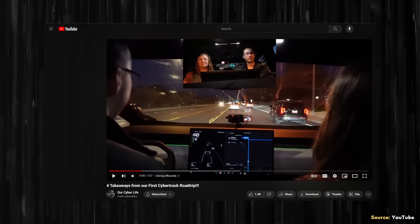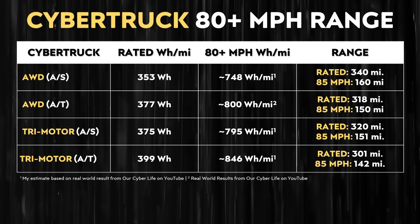Since most of the Cybertrucks being delivered right now are the dual-motor version, I'm assuming that's the truck used in this video. Also, since Tesla is not yet offering all-season tires with the foundation series, I'm assuming this truck is equipped with all-terrain tires. The rated range of that truck with all-terrain tires is around 318 miles, equating to a rated efficiency of 377 watt-hours per mile, assuming a 120 kilowatt-hour usable battery pack. However, while driving around 85 miles per hour on the highway in colder weather and cranking the heater at approximately 800 watt-hours per mile, that would equate to a drivable range of around 150 miles.